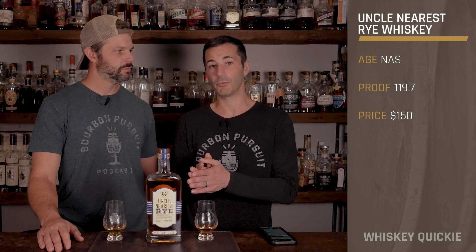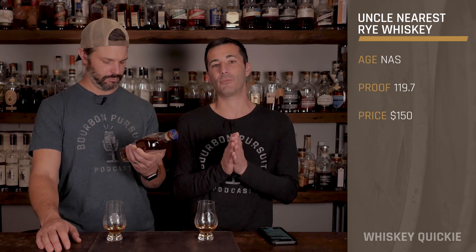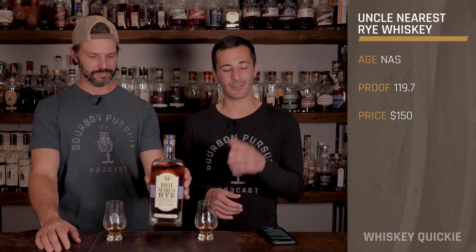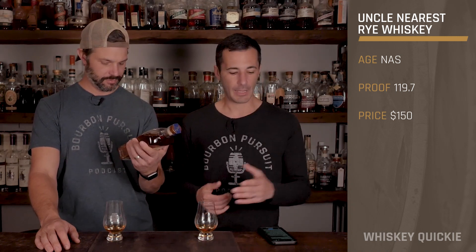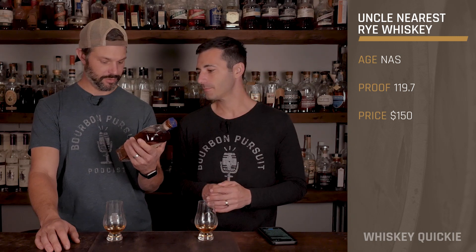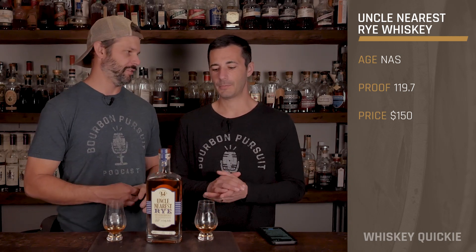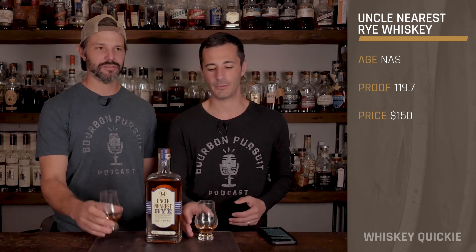This is one of their first and only barrel proof releases, coming in at 119.7 proof. This is Blend Number One, with an SRP of $150, and it's blended by Ed Butler, who is the fifth generation master blender — very cool. We'd like to get Ed on the show at some point.